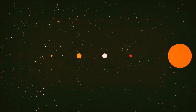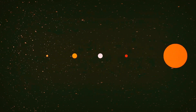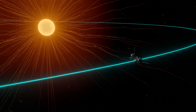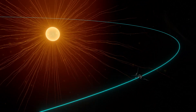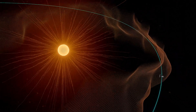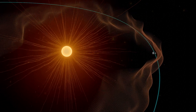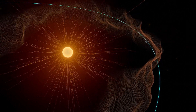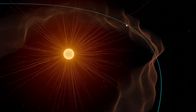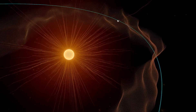Eventually, some of this hot and fast solar material escapes the pull of the sun and gushes out into space as solar wind. The boundary that marks the edge of the sun's atmosphere is known as the Alfvén critical surface. We didn't know exactly where this boundary was, but for the first time in history, a spacecraft has crossed it. Parker Solar Probe ventured into the corona, touching solar material still bound to the sun.